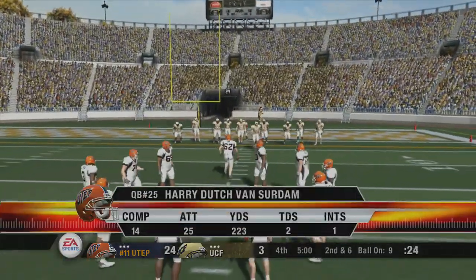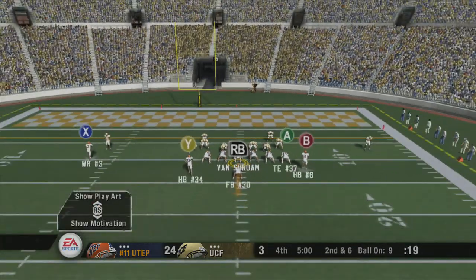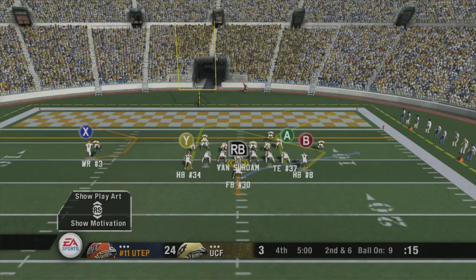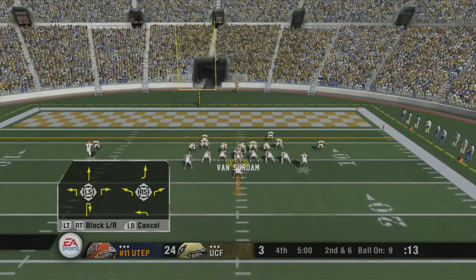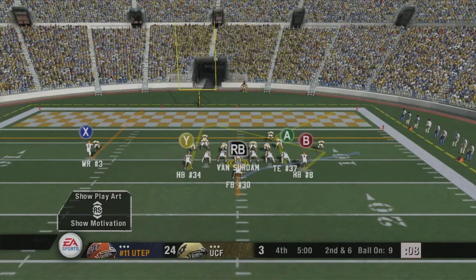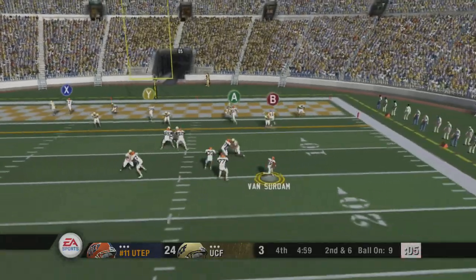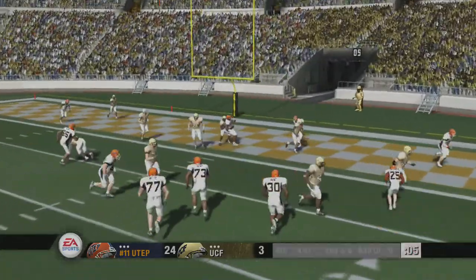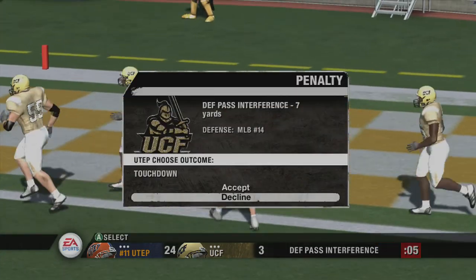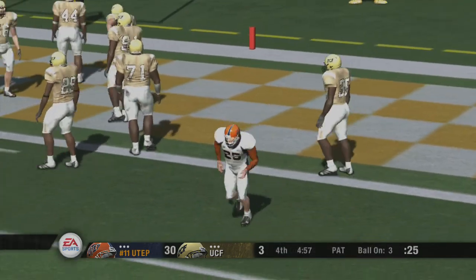Second down. They'll line it up at the nine. Number 25 changes the play at the line. Back to pass, he scrambles, going to the end zone — there's a flag down, but I think it's on the defense. This touchdown should stand. They decided to go to the running back on that touchdown pass.